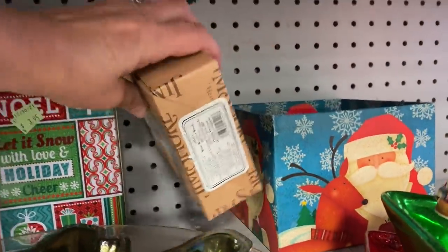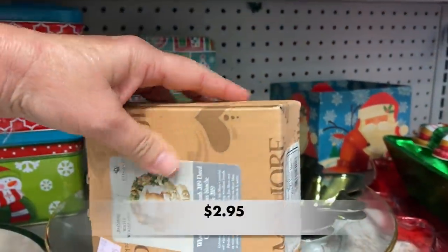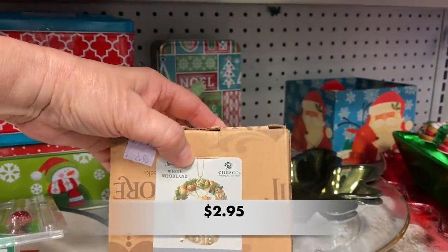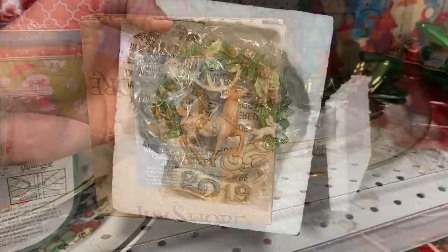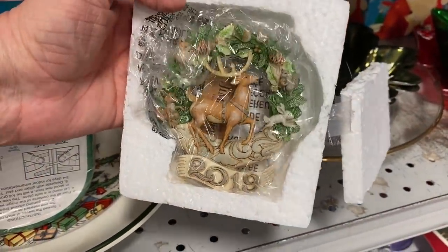I saw this Jim Shore box at the back of the shelf. This is a white woodland wreath from 2019. Take a look at it — it's gorgeous.